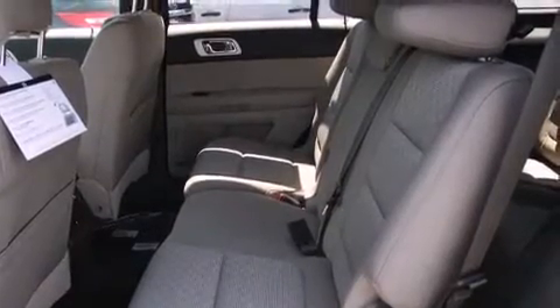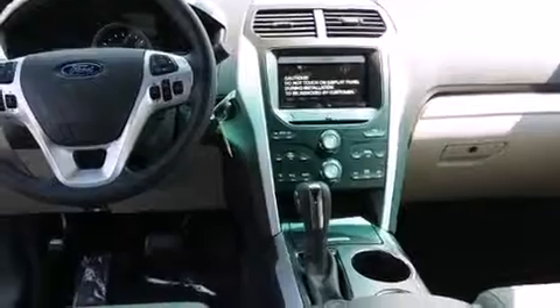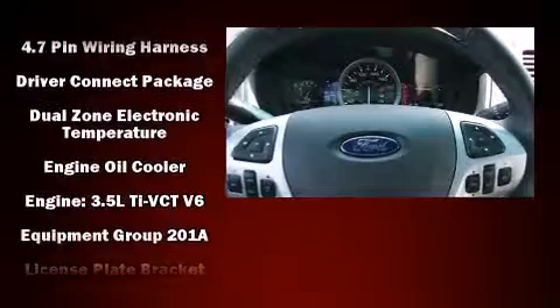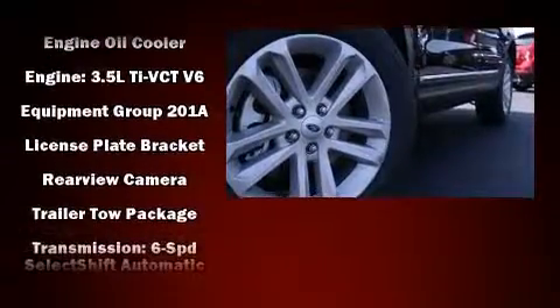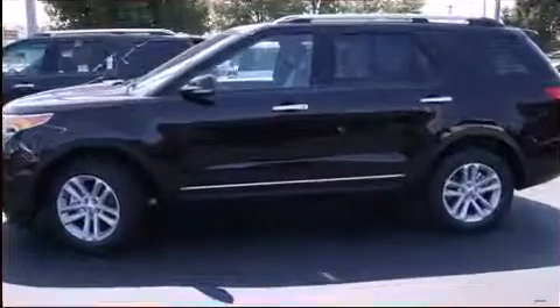Third-row seats provide an even greater maximum passenger capacity. Premium sound drives nine speakers, providing you and your passengers a sensational audio experience. Curtain airbags combined with standard stability control create a comprehensive safety network.